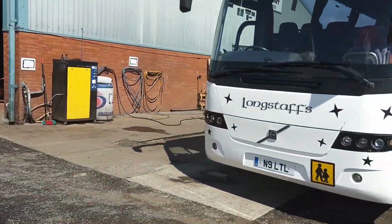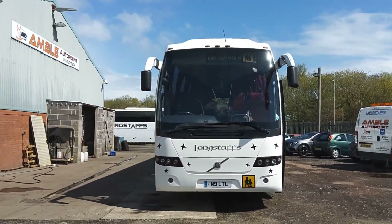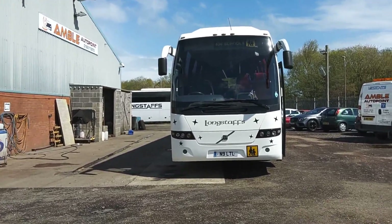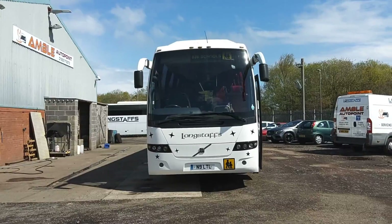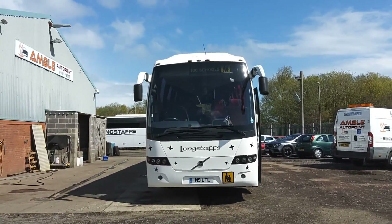So to recap: 2007, on an 07 registration, Volvo B12B 9700 Prestige Plus — 49-seat executive coach, low mileage, and good condition for the year.